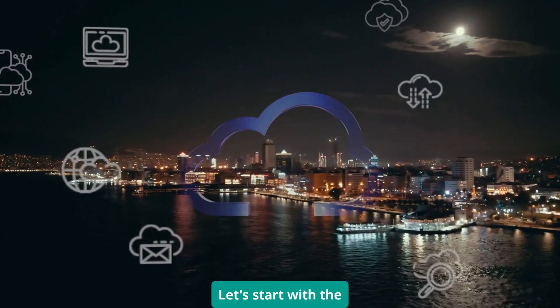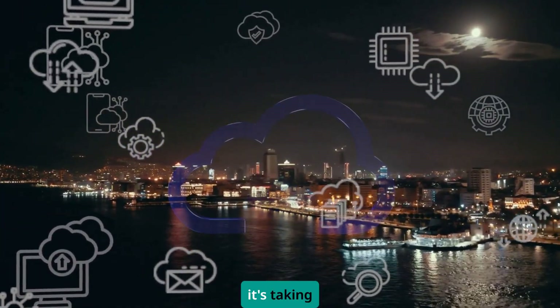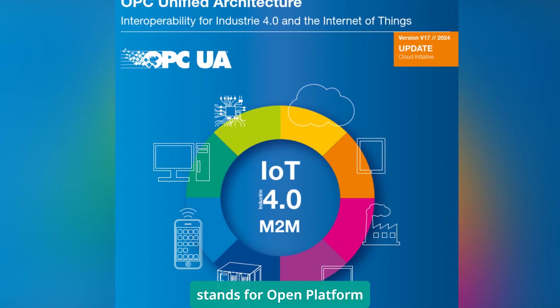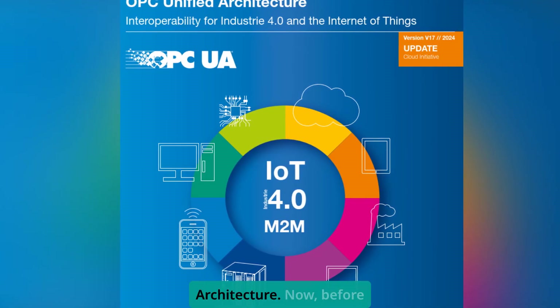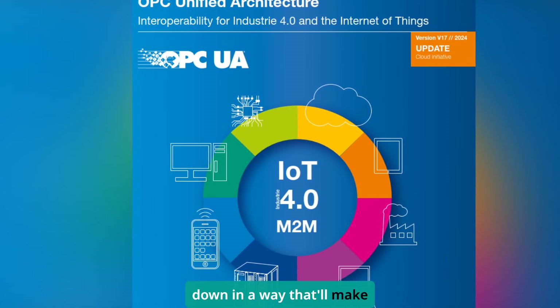Let's start with the basics, because understanding what OPC UA actually is will help you see why it's taking over. OPC UA stands for Open Platform Communications Unified Architecture. Now before your eyes glaze over at another acronym, let me break this down in a way that'll make sense.